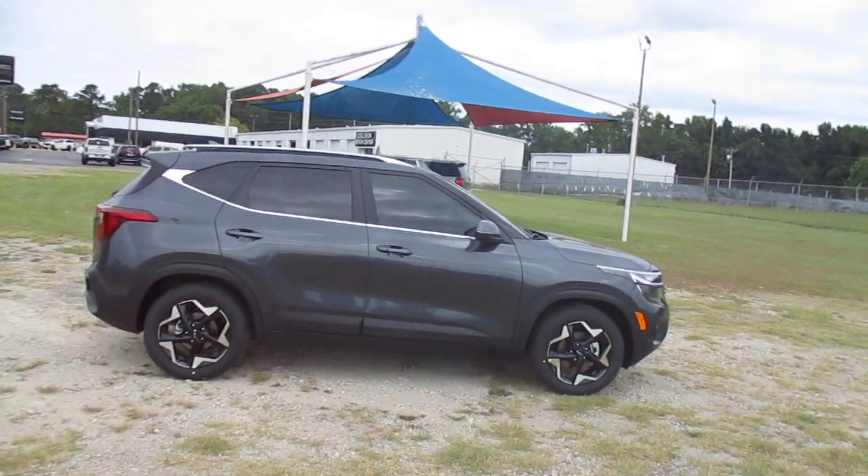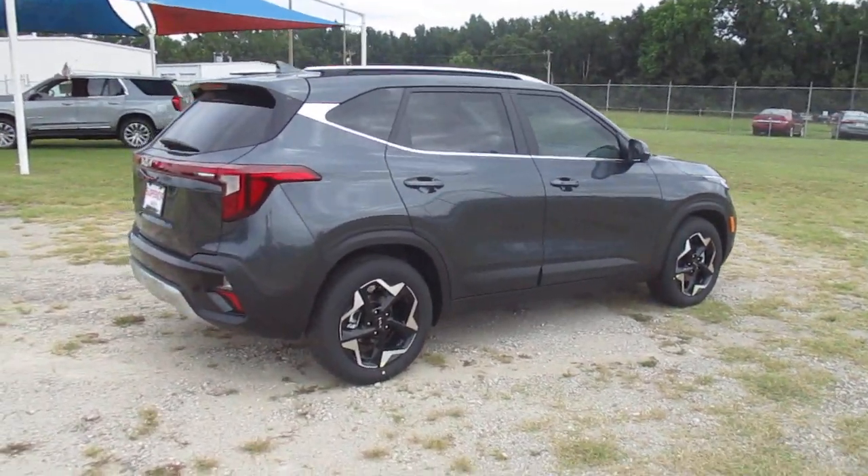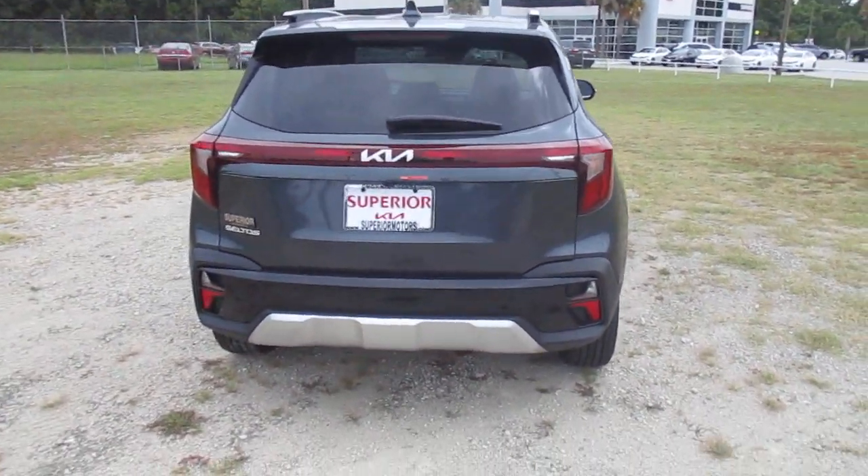Those are alloy wheels, not hubcaps. We also have a backup camera, parking distance warning, and rear cross traffic alert.